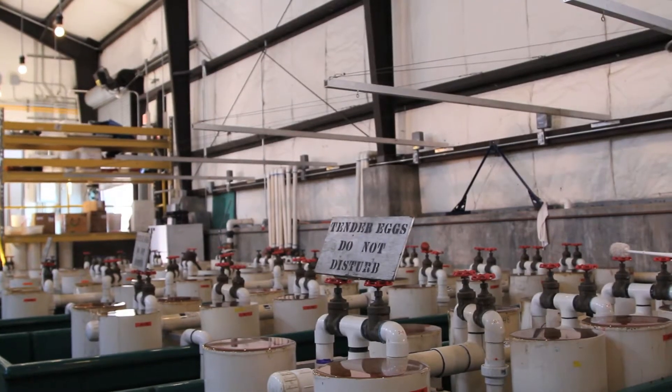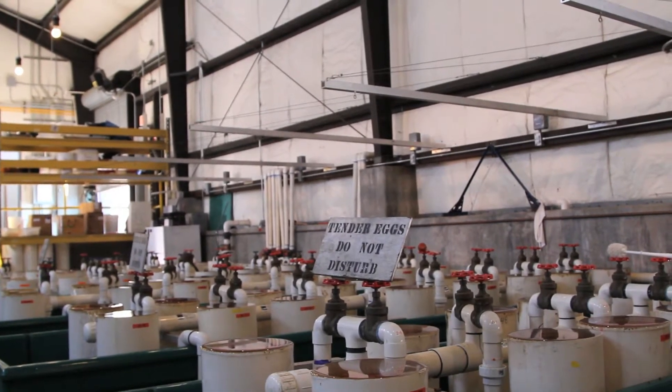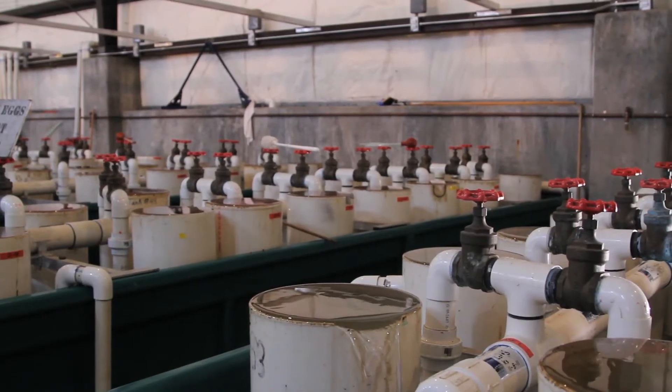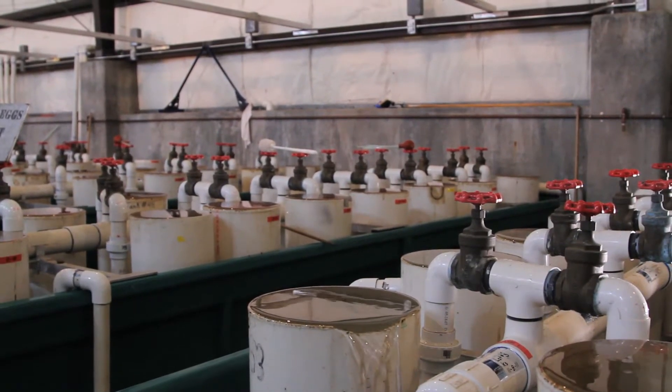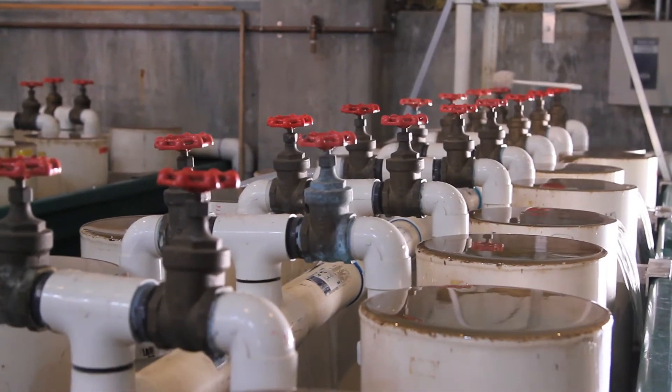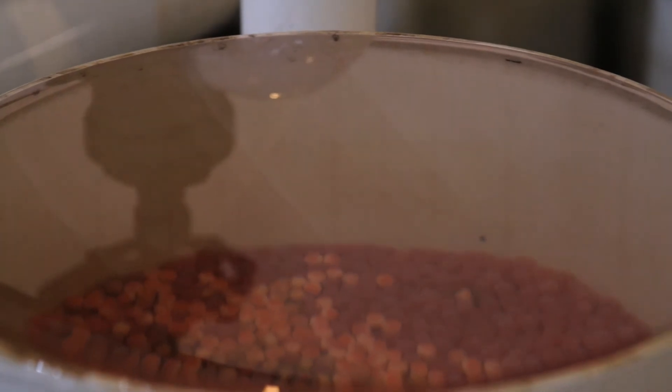They then put the eggs into hatching jars that can hold about 70,000 eggs each. River water from the American River circulates through those jars continuously to simulate the river conditions they would naturally be hatching in. They'll stay in those jars for about 45 to 50 days until they've hatched out into sack fry.